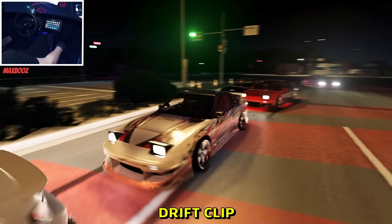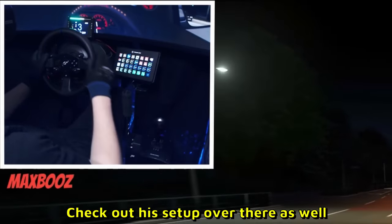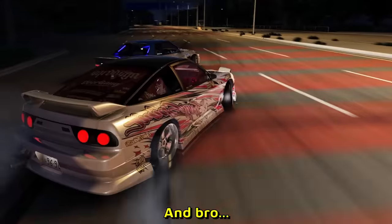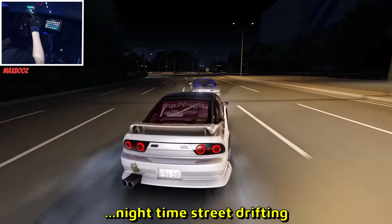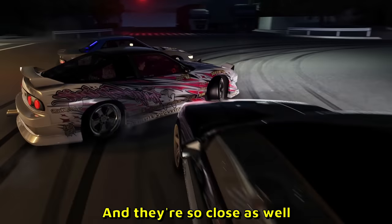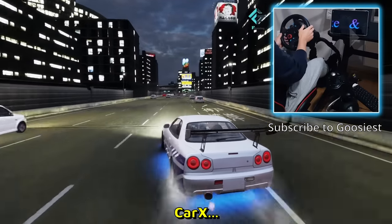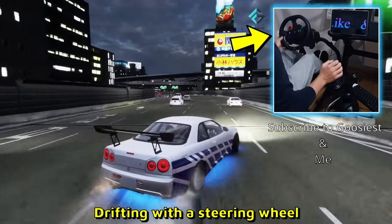The most realistic drift clip I have ever seen, guys — check it out, sent by Max Boost. Check out his setup over there as well. He's drifting with a T300 steering wheel and the drifting is good, the graphics are good. This is proper nighttime street drifting. The map is just so juicy, and they're so close — maybe even too close. The dude behind gives them a little love kiss, but hey, it's all fun. CarX does have AI traffic confirmed.